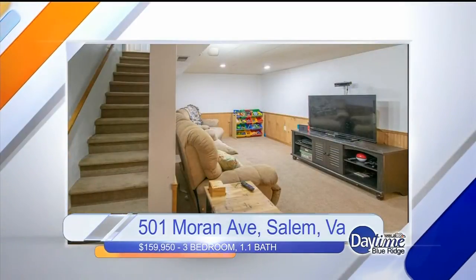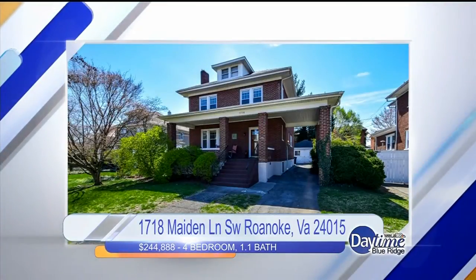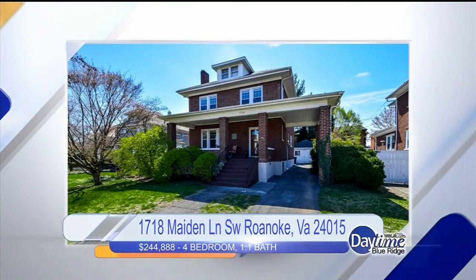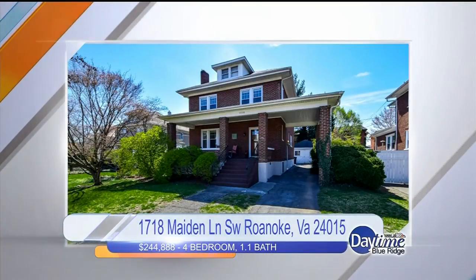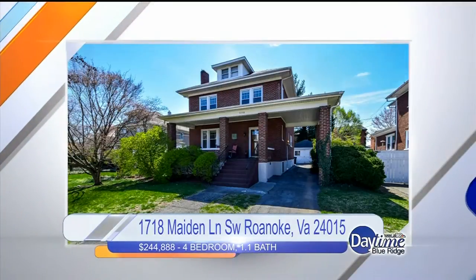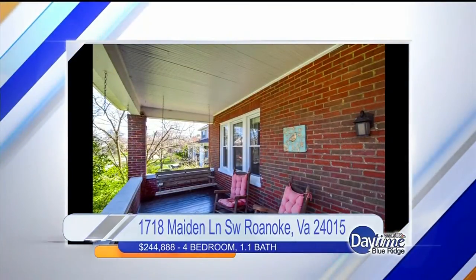We have one more home to feature that is still for sale, presented by Curtis Burchett. I actually grew up in this area — just a couple of streets over. I love the Grandin/Raleigh Court area. I'm super partial to Grandin Village for its walkability to restaurants, the Greenway, movie theaters, and the co-op. This home has a rocking chair front porch with a swing.